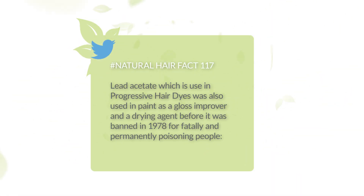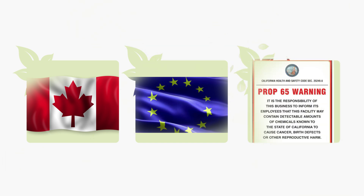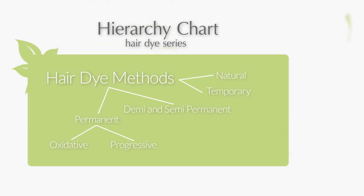Lead acetate was also used in paints as a gloss improver and a drying agent before it was banned in 1978 for fatally and permanently poisoning people, especially children. The use of lead acetate was also banned in cosmetics by Health Canada in 2005 and by the European Union. It has also been on the California Proposition 65 warning list since 1988 — all for the same reason: lead acetate is considered a carcinogen, which by definition is a substance capable of directly causing cancer to live tissue.